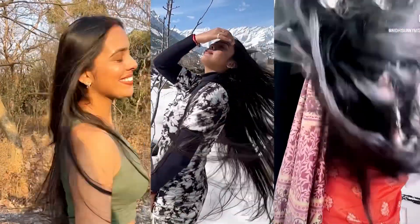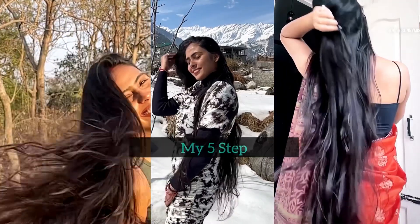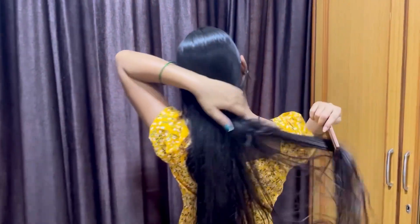One question I get asked most of the time is: what is the secret behind your long, healthy locks? So today in this video I am going to share my five-step Sunday hair care routine with Plum.